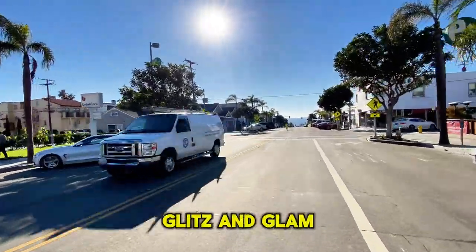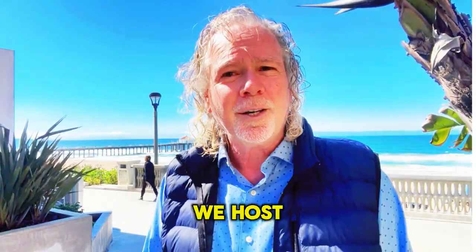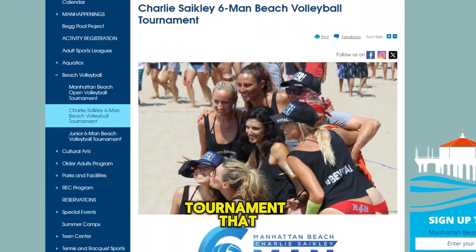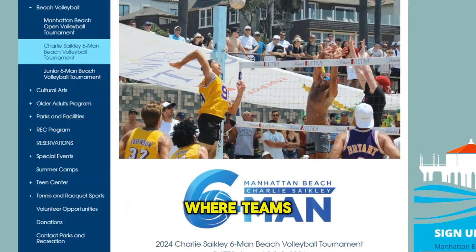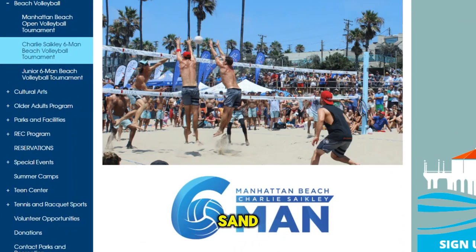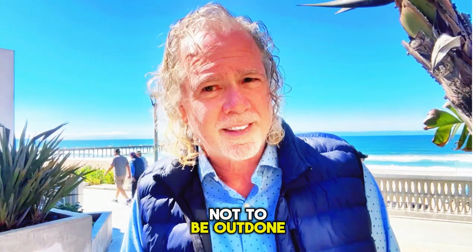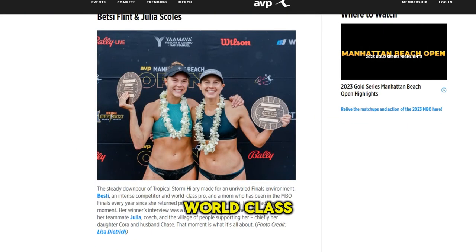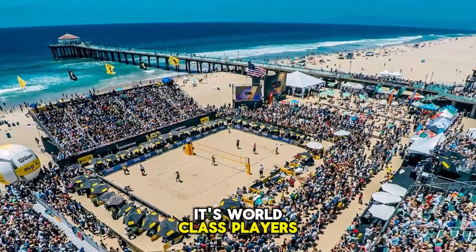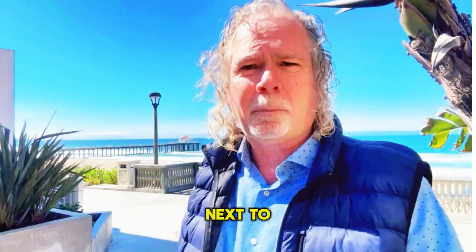Manhattan Beach isn't just about glitz and glam — it's got a serious competitive streak too. Every year we host the Charlie Sekey Six-Man Beach Volleyball Tournament, a longtime local tournament that is a hoot, where teams choose uniform themes and show up in sometimes outlandish costumes to play in the sand. Not to be outdone by the epic Manhattan Beach Open, a world-class sand volleyball tournament right there. It gets super intense in the finals, right there on the sand next to the pier.